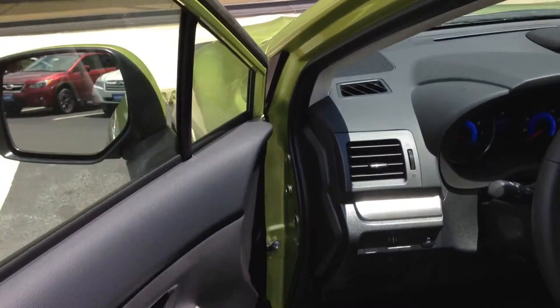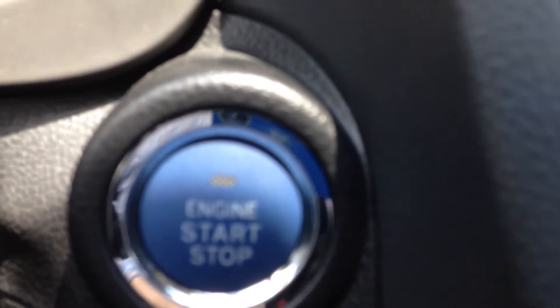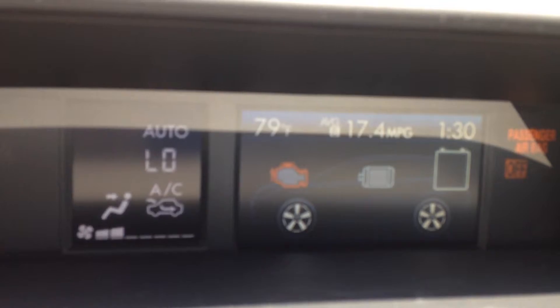Now if we go inside, you'll notice that the car has a push button start. And on the display up here, with the speedometer and the fuel level, this display comes with all the system information for the hybrid.